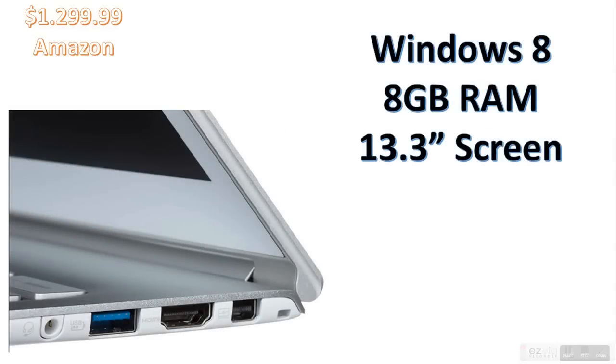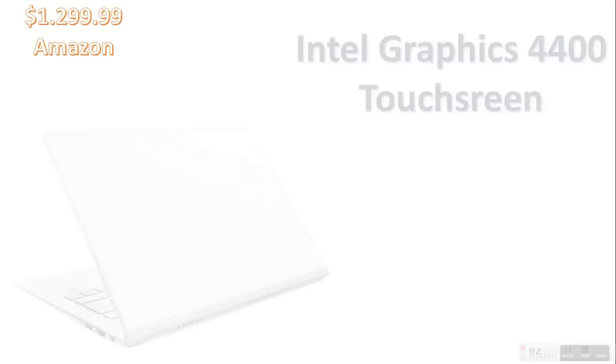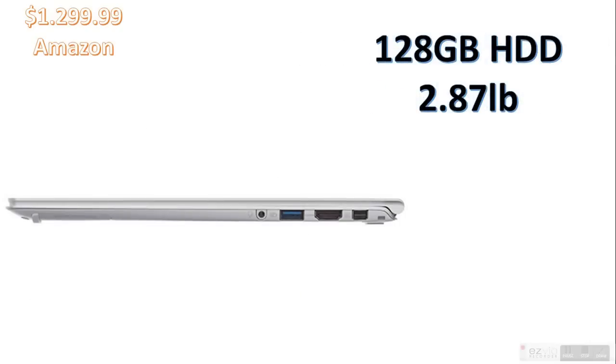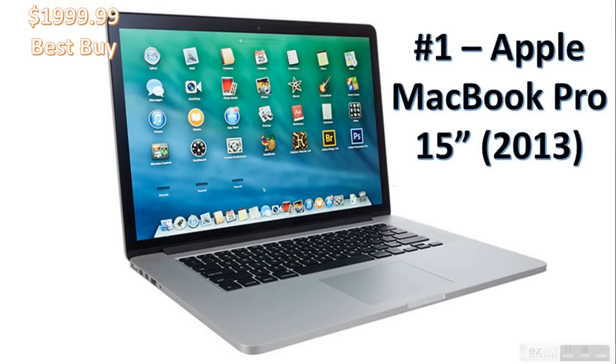It comes with Windows 8, 8GB of RAM — maybe a bit disproportionate from the CPU — and a 13.3-inch screen with USB 3.0. It's got Intel HD Graphics 4400 and a touch screen, and it looks really nice. That white backing with the silver trim looks great. It's very thin and light with a strong build. It's 128GB HDD and 2.87 pounds. It had very good benchmark test performances and a fast wake up from sleep.